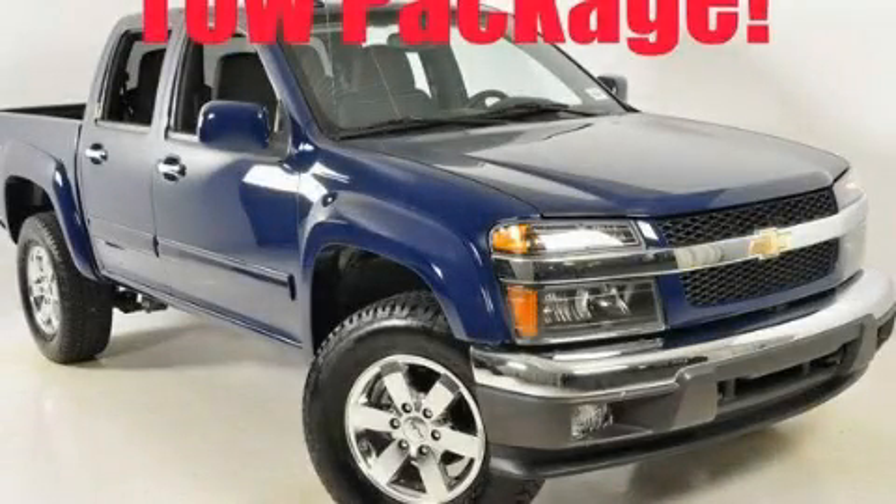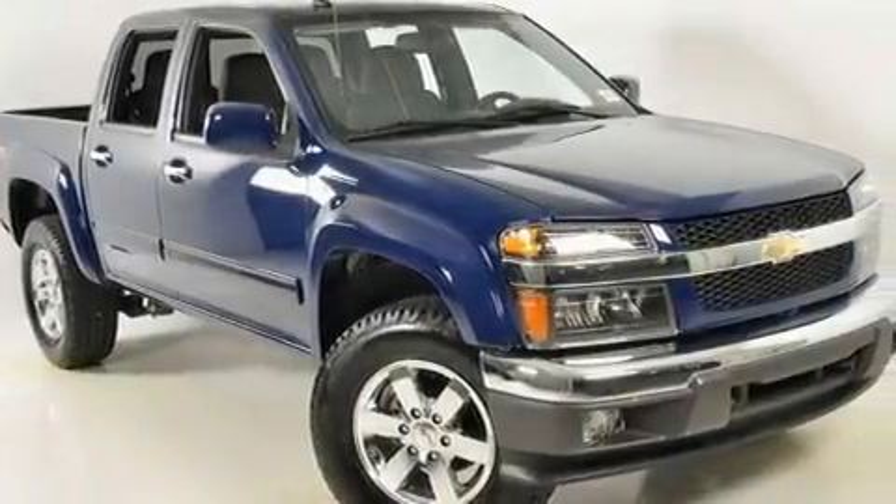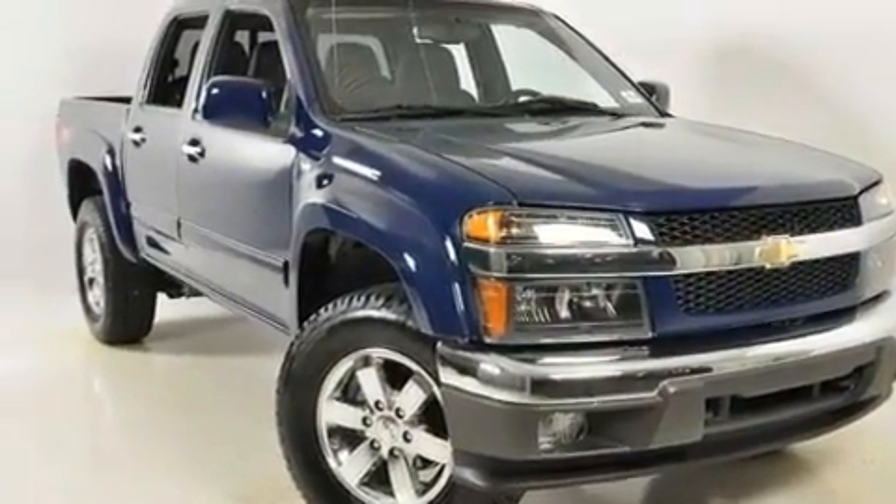This is a 2010 Chevrolet Colorado. Whether hauling, commuting, or towing, this truck is the right one for you. It features an eight-cylinder engine and a four-speed automatic transmission.